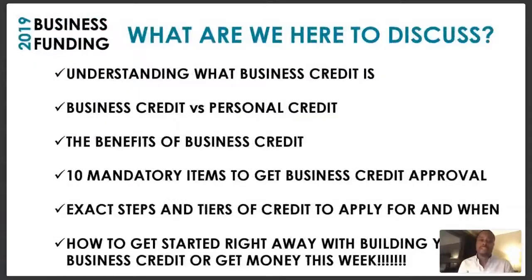What are we here to discuss this evening? We're going to be helping you understand more about what business credit is all about. Several people fail to understand what business credit is about, and we're going to make sure we give you that information. We're also going to talk about the differences between business credit and personal credit, and the benefits of business credit.